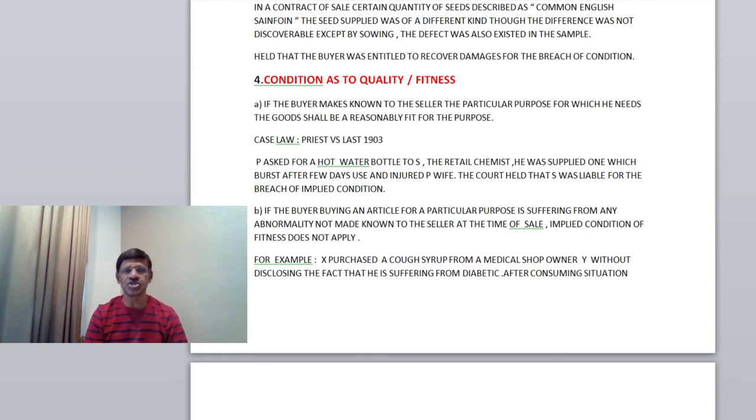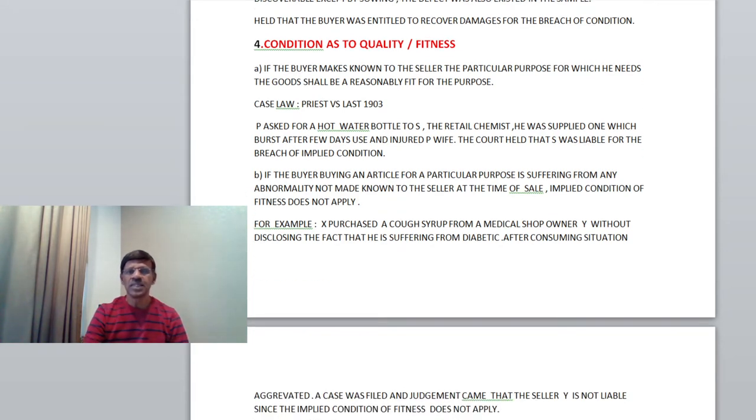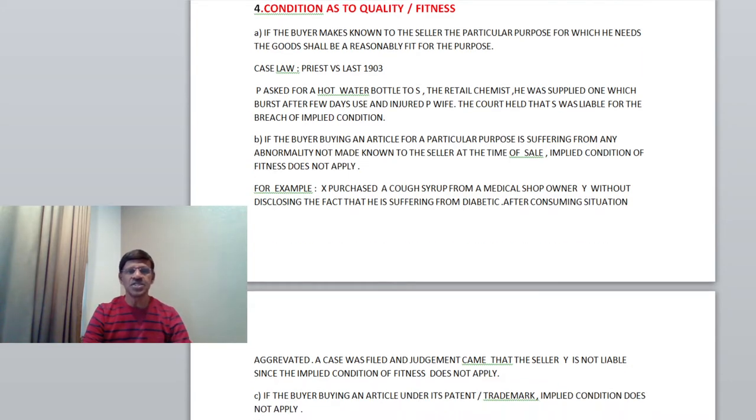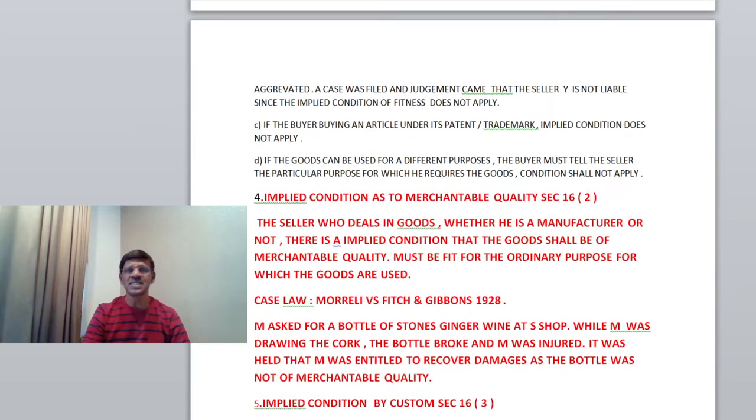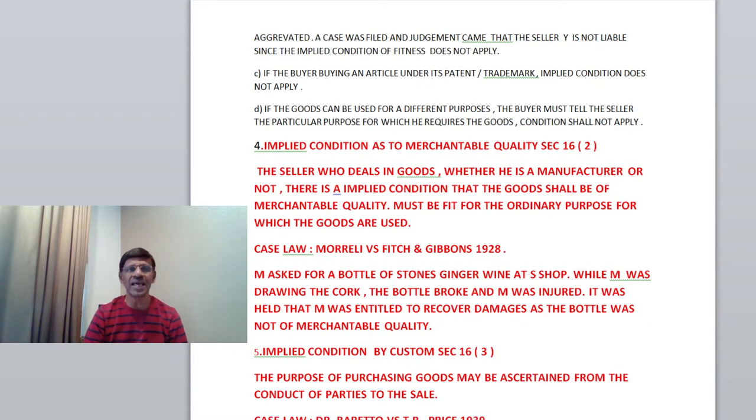For example, X purchased a cough syrup from a medical shop owner, Mr. Y, without disclosing the fact that he is suffering from diabetes. After consuming the syrup, the situation gets aggravated. A case was filed and the judgment came that the seller is not liable, because the buyer has not made known to the seller the fact that he is a diabetic. So the implied condition of fitness does not apply.